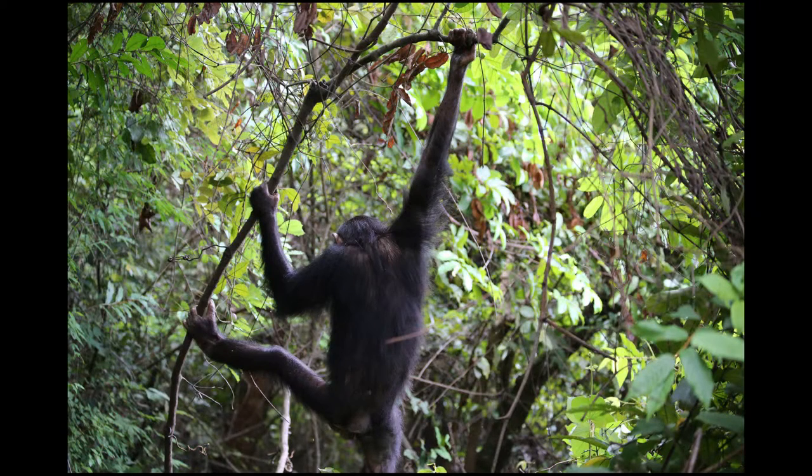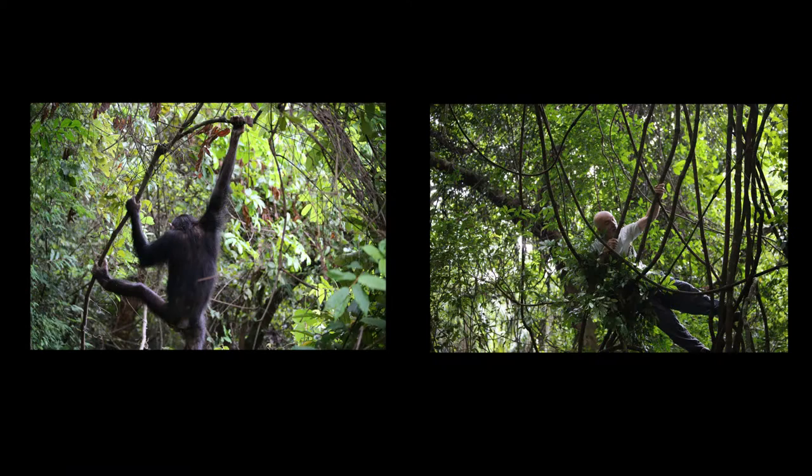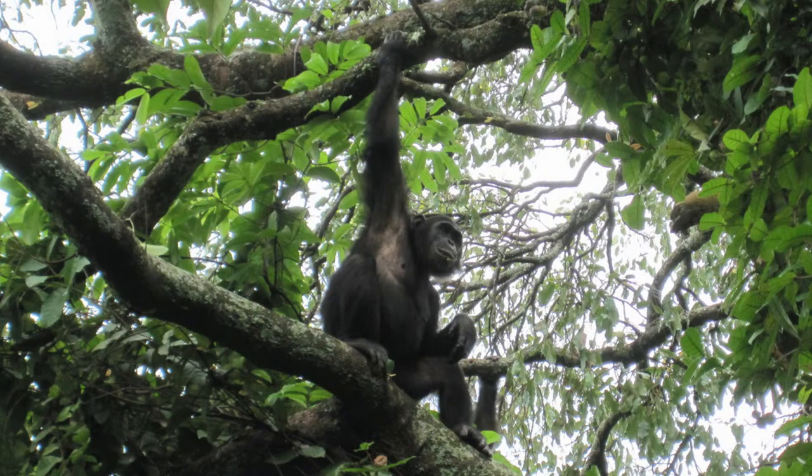In fact, their arms are one and a half times as long as they are tall. Just to give you an idea, consider the fact that our arm spans are typically only as long as we are tall. So, relative to their body size, the chimps' arms are 50% longer than ours.